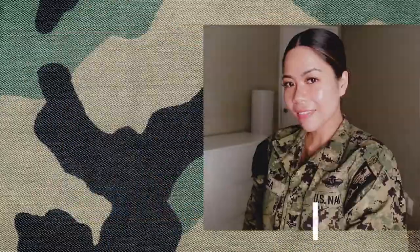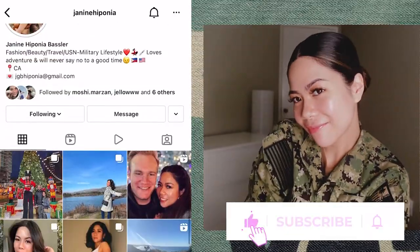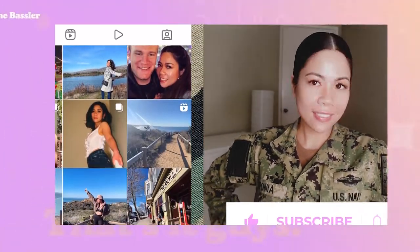That's it, you guys! I'm all set and ready for work. I hope that you enjoyed this video. And if you did, don't forget to like and subscribe and share with your family and friends. Until next time, I'll see you guys!